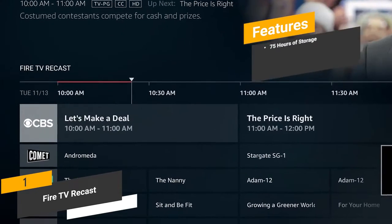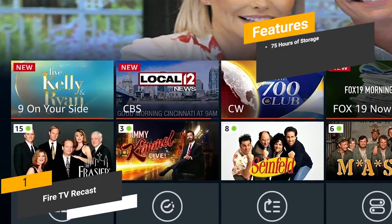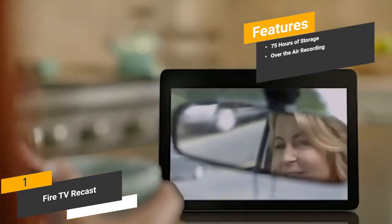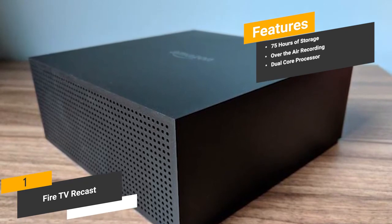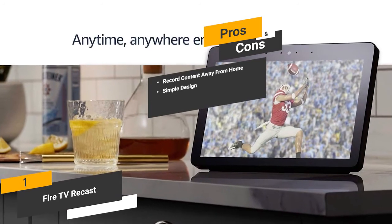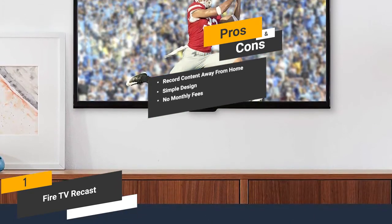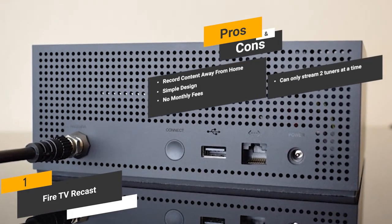Features of this Android TV box include 75 hours of storage for HD content, which is highly beneficial if you like to revisit certain movies or TV shows; over-the-air recording of live TV programs as they are being broadcast; and a dual-core processor delivering plenty of power for highly efficient overall design. Pros include the ability to record content away from home on your mobile device, simple design whether recording from home or on the go, and no monthly fees whatsoever. One con is that there are a total of four tuners, but you can only stream two at a time.